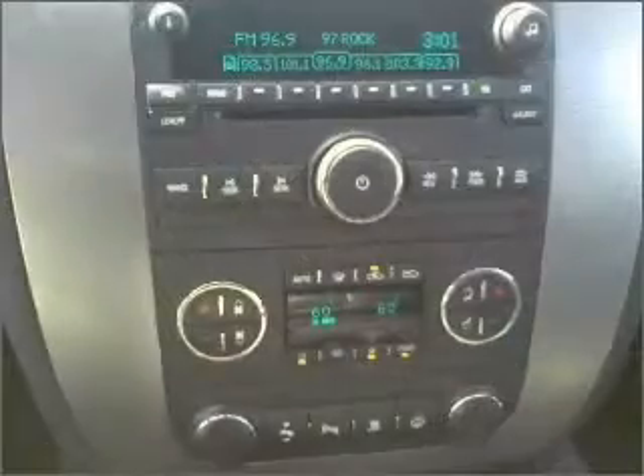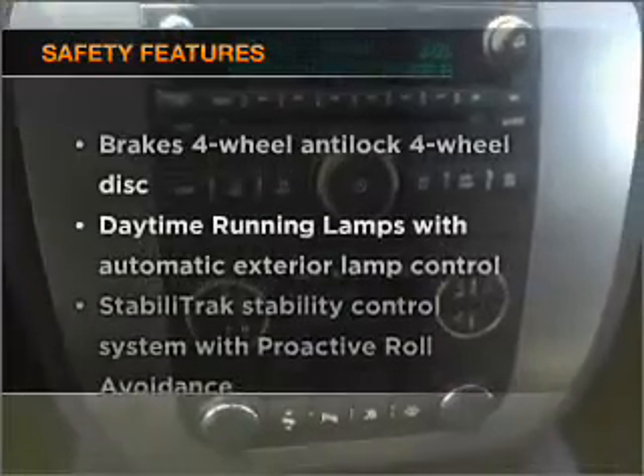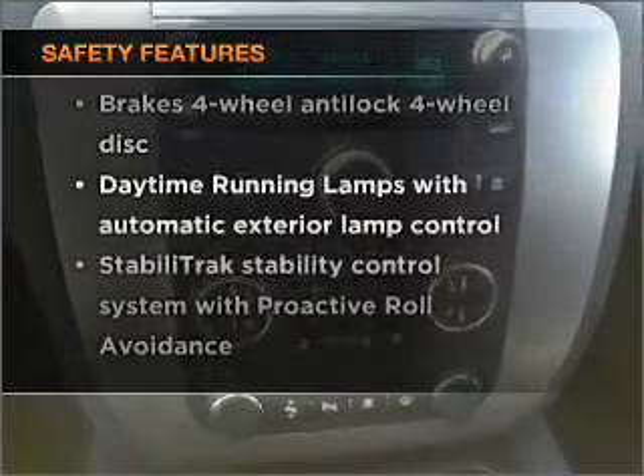Power door locks, power windows, power steering, cruise control. And for your peace of mind, the following safety equipment is included: stability control.